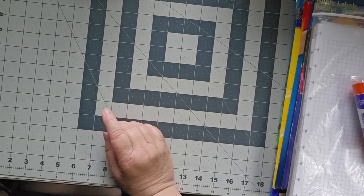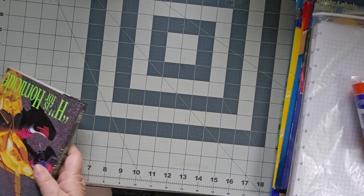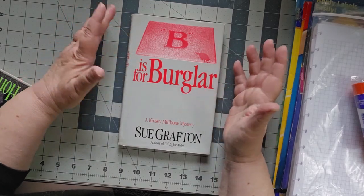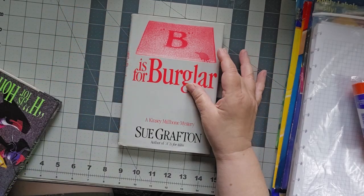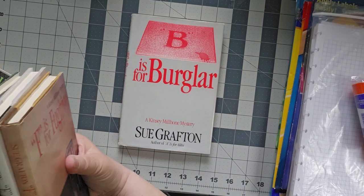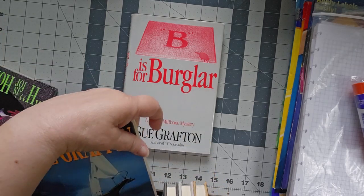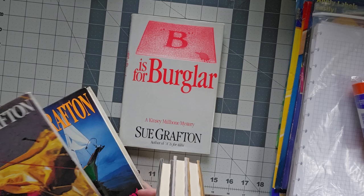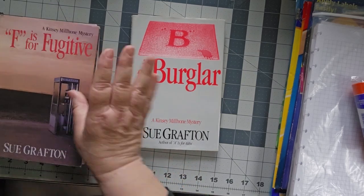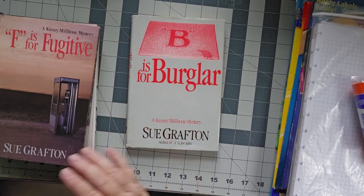I went just a little bit crazy because you know me, I like to read. I have never read Sue Grafton and I keep hearing about the alphabet books, so I bought a bunch of them. I got B, D, E, F, H, I, J, K. A was missing and that was okay.